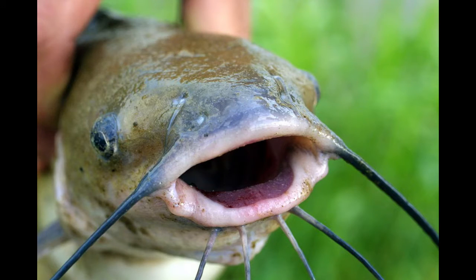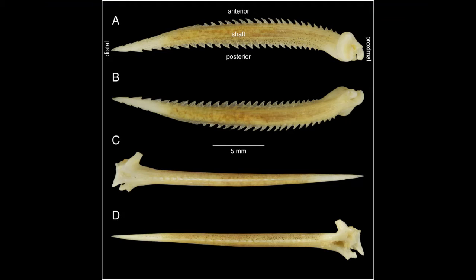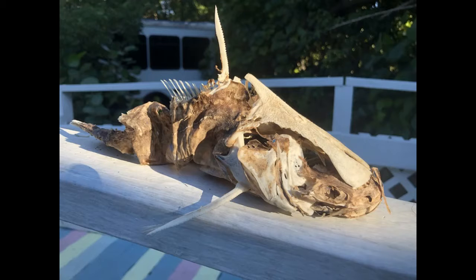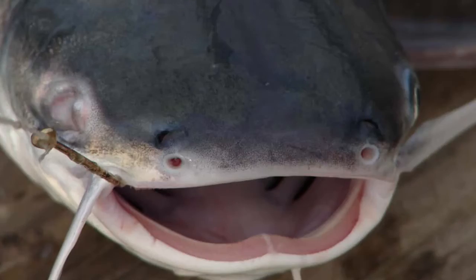So what makes a fish a Siluriform? Characteristics that all Siluriforms share are: they have no scales, spines in their dorsal and pectoral fins, certain skull bone fusions, vertebrae 2-4 fused in a complex syndrome, and several other things that I'm sure you won't remember or care about.